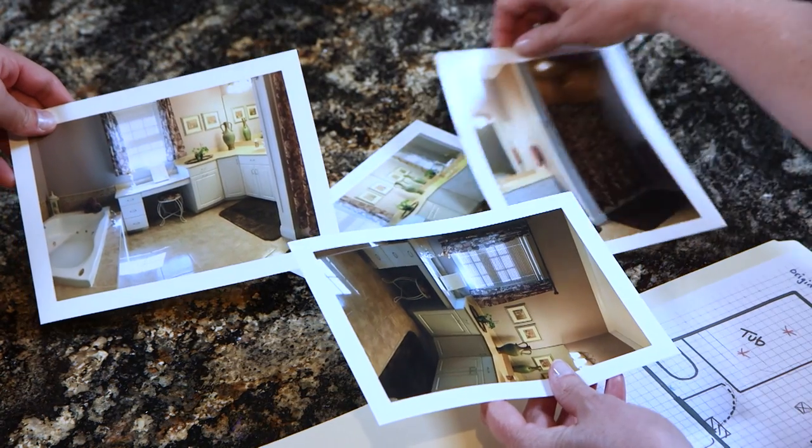Glass is very important in the bathroom because people today are spending money on tile, fixtures, and lighting, and then it looks beautiful. Once you bring the glass in, that room really pops.